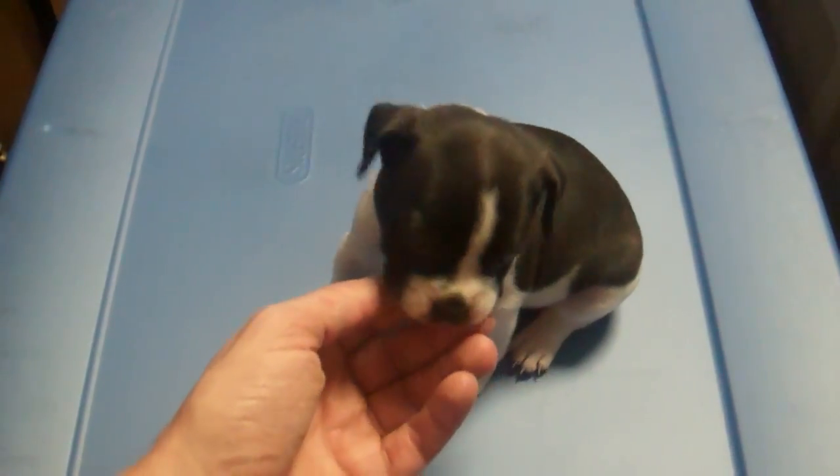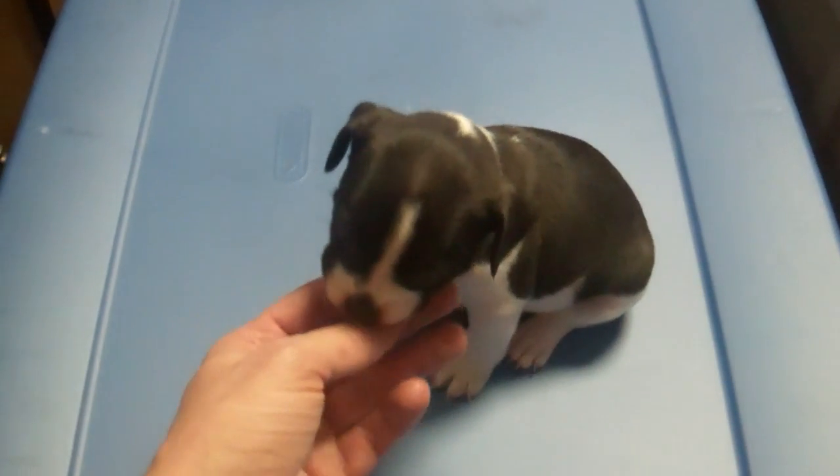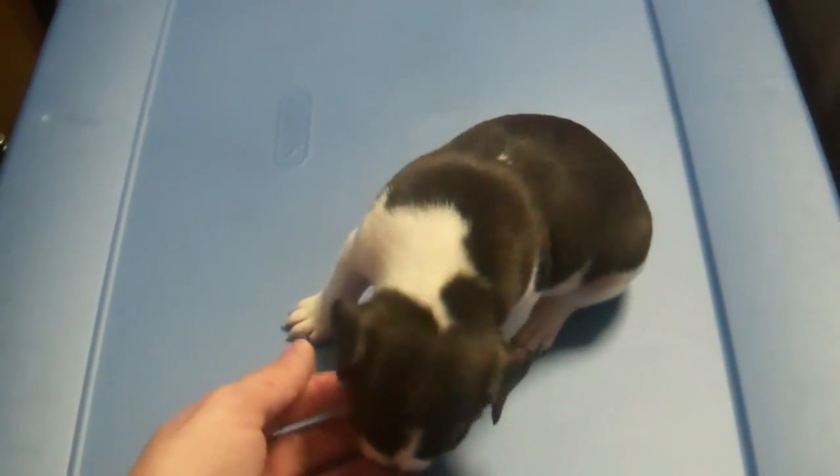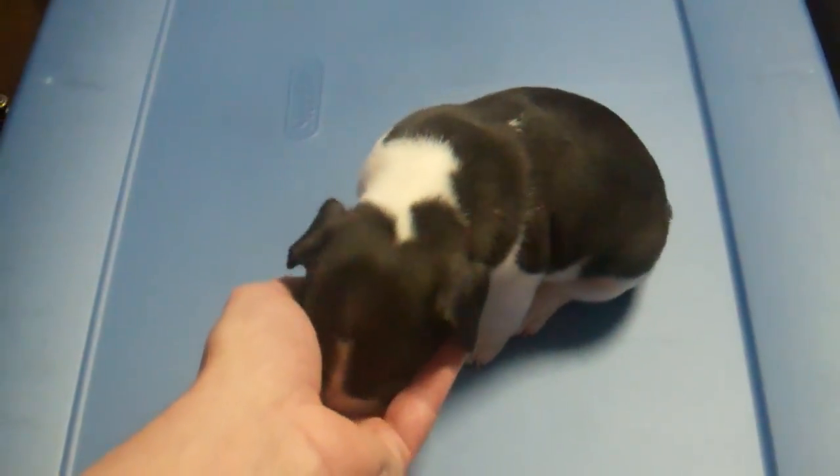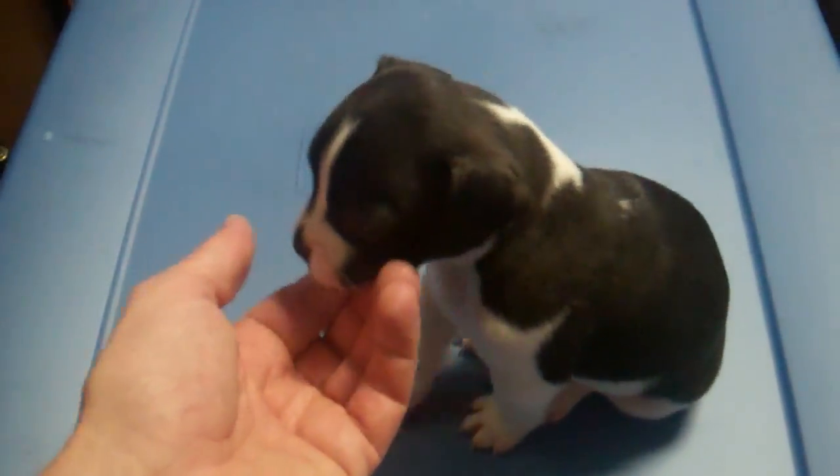We're going to go through every puppy's name so if anybody wants to adopt them, they can speak for one by name and we'll know which ones are which.